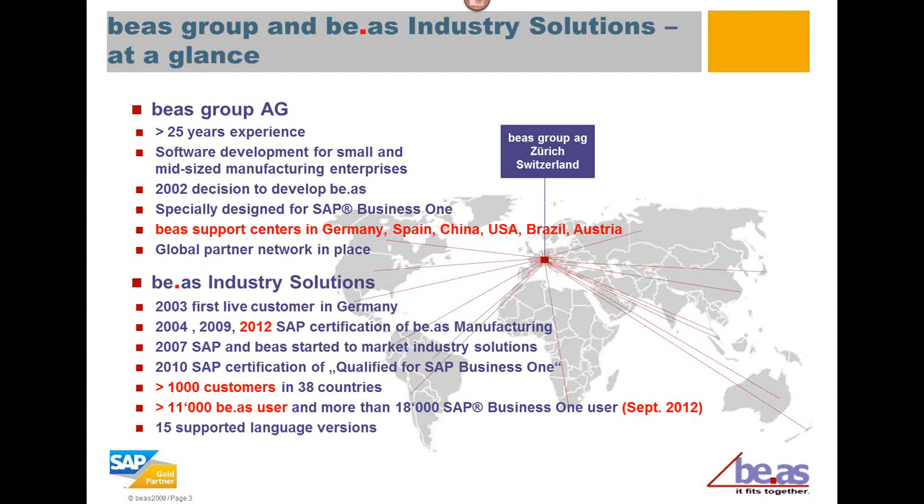In 2007, we started to develop our market industry solutions — specific configurations to go after certain industry types. In 2010, we achieved certification which qualified us for SAP Business One.